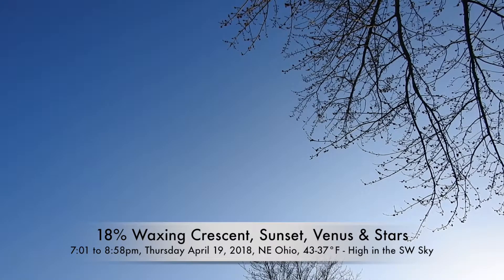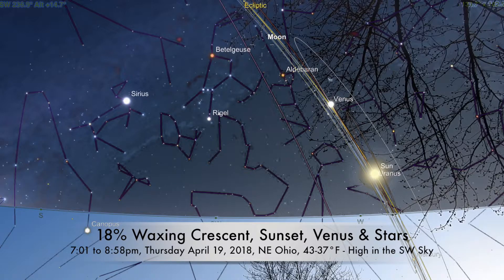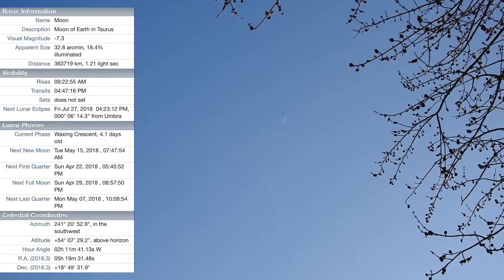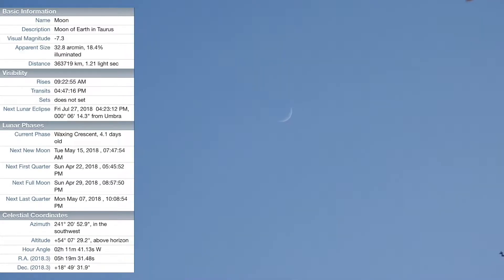Here we are on Thursday April 19th, 2018, about 7 p.m. We have an 18% waxing crescent moon up here in the daytime sky — it's way up there, about 55 degrees above the horizon. You can see it with the trees; it's in the southwest.